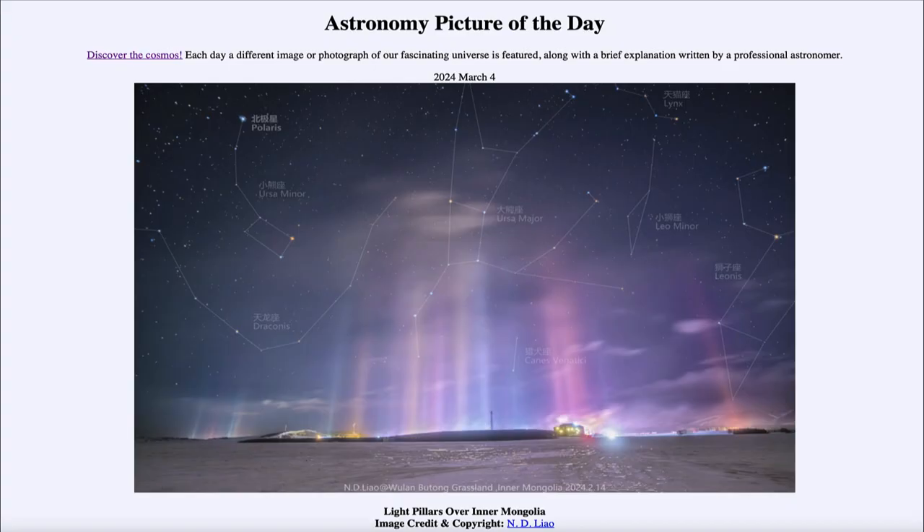Greetings and welcome to the Astronomy Picture of the Day podcast. Today's picture for March 4th of 2024 is titled 'Light Pillars over Inner Mongolia.'